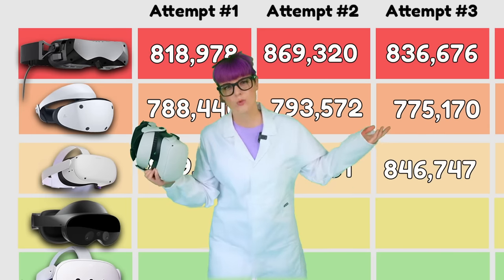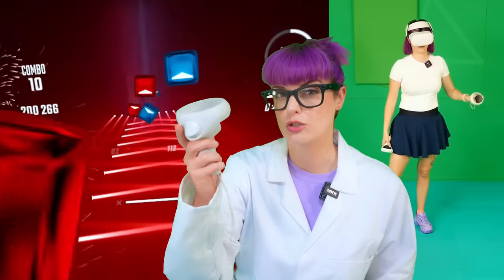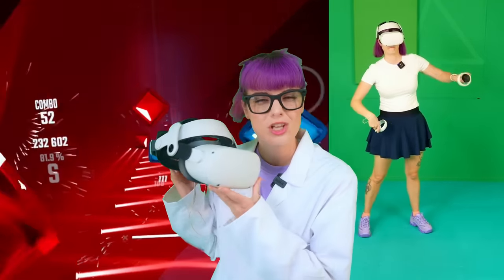The Quest 2 results were okay — they weren't too surprising, but they were a bit better than I thought. I generally don't like the Quest 2 controllers; I find them quite uncomfortable, so I generally don't enjoy playing on the Quest 2 at all. In terms of tracking and scoring, it goes all right.